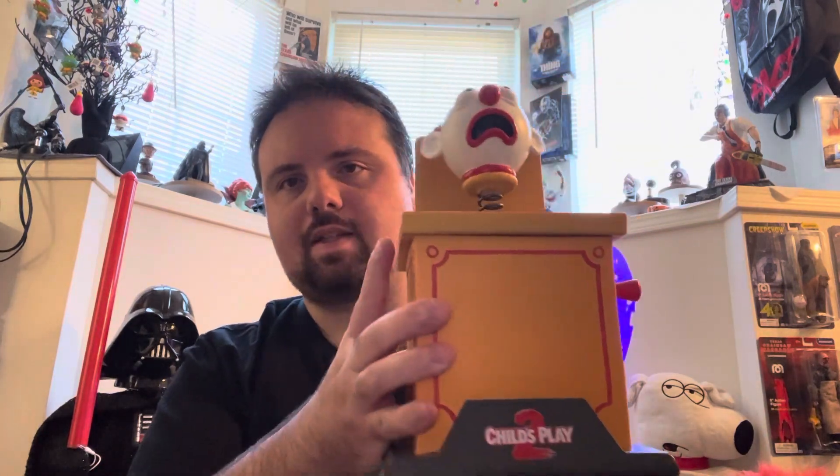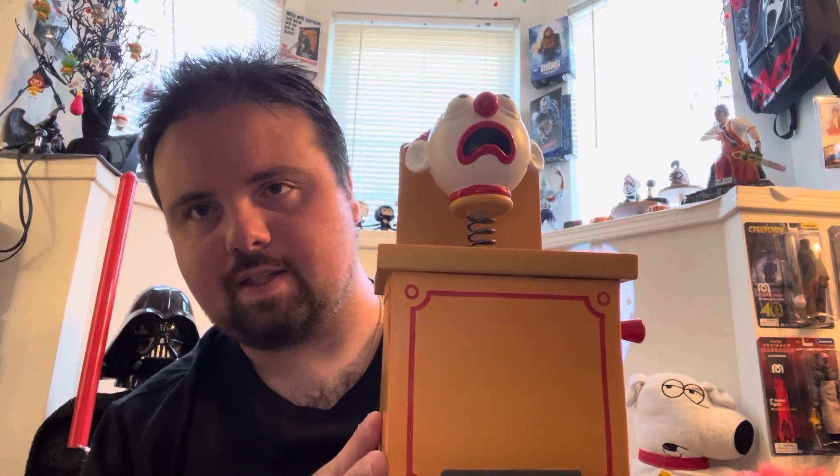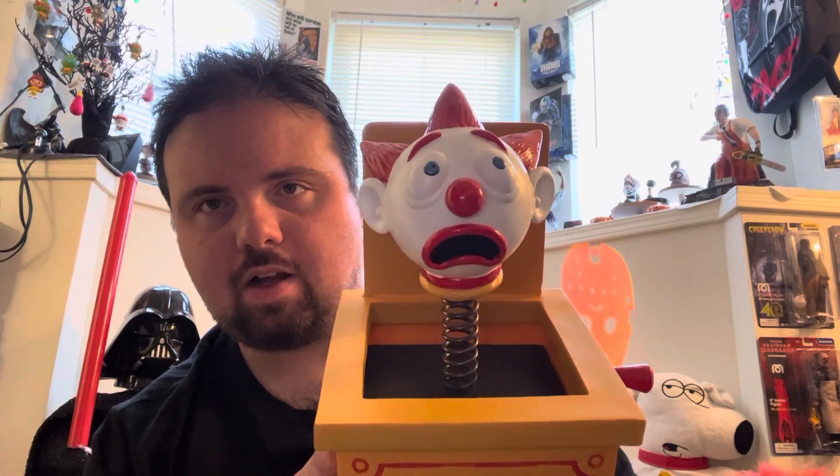Not bad though — this is 60 bucks, and then you use the 20% off coupon and it takes it down to like $45 or somewhere around there, so not too bad at all.